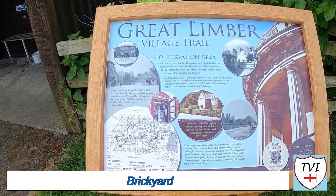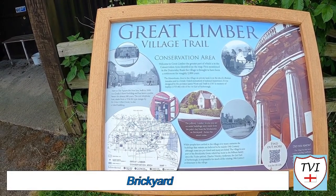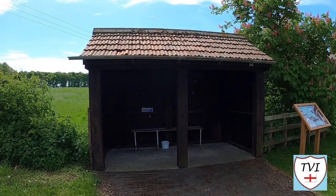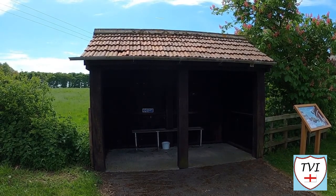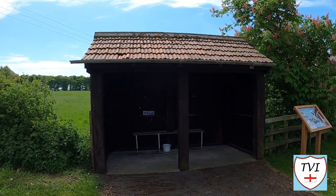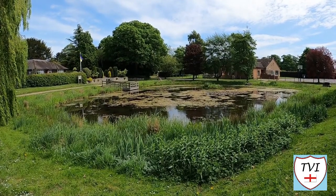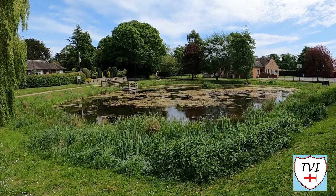That red telephone box is a listed building, by the way. Right off the bat we have an information board - that was one of the nuggets of information upon it. Next to this is a bus shelter, but it appears this one is no longer in use. Never fear though - you can still get to Great Limber via bus; we'll see where the buses stop later. There's a huge pond in the centre, and many houses in Great Limber are made from a pale yellow coloured brick. The bricks came from Great Limber's former brickyard, hence this street's name.